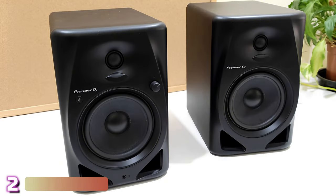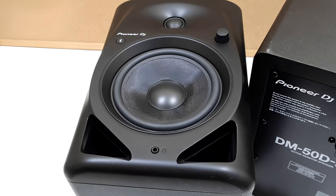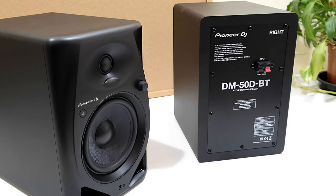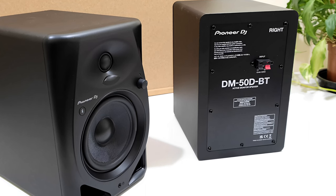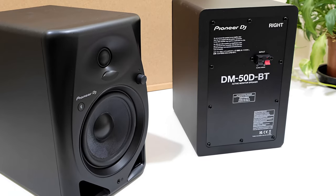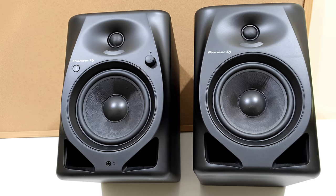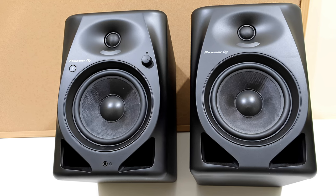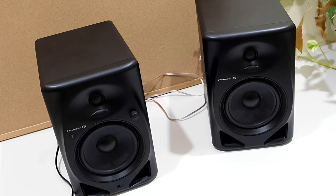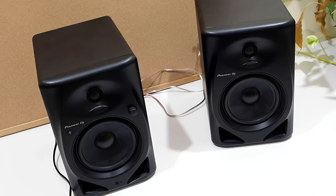At number two, we've got the Pioneer DJ DM-50DBT. This set combines sound quality approaching that of professional monitors with the convenience and low cost of a home system. In its production mode, the Pioneer DJ pair puts out the most neutral, accurate sound we've heard from a consumer-level computer speaker system, making it great for audio production and entertainment alike. It also features built-in Bluetooth, three types of analog inputs, and a signal-sensing feature that powers up the system automatically. When connected to an Amazon Echo device, it basically works like a speaker with Alexa built in.